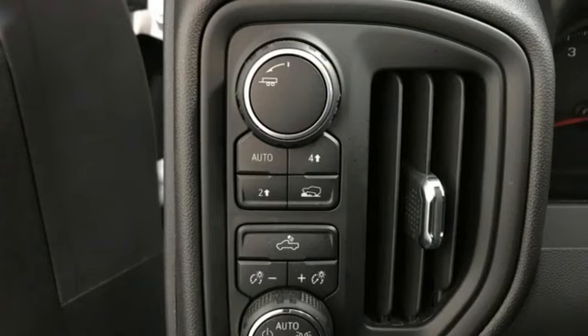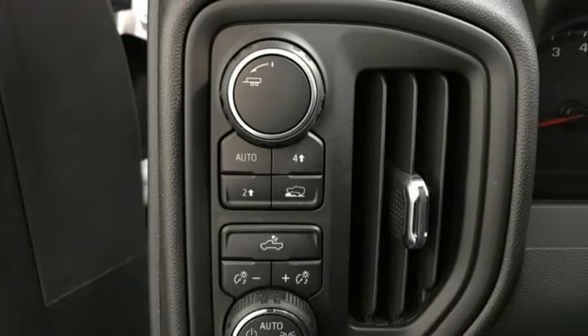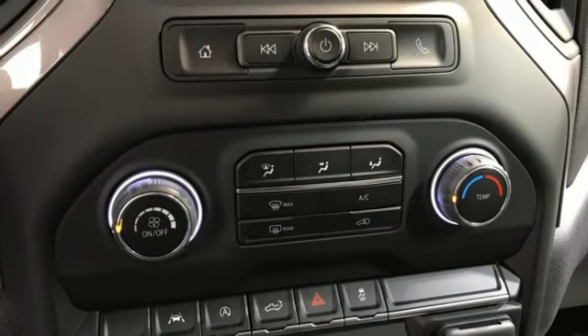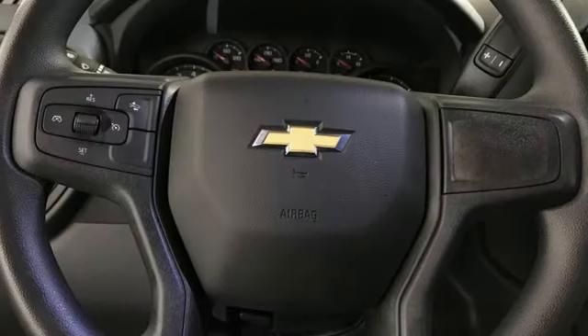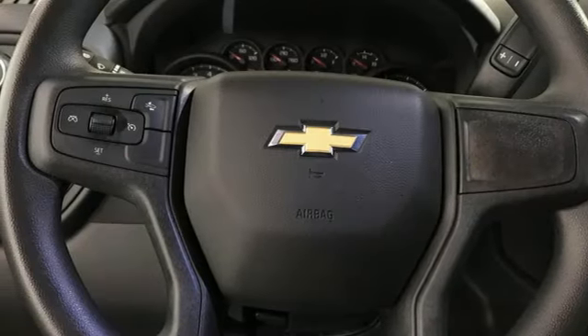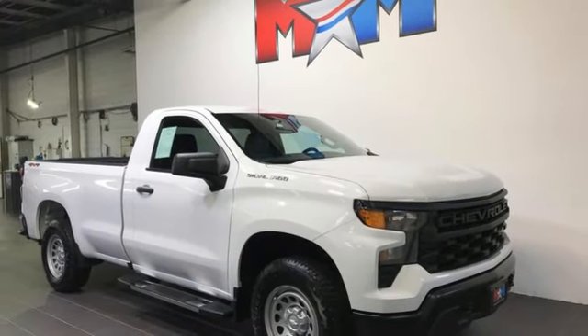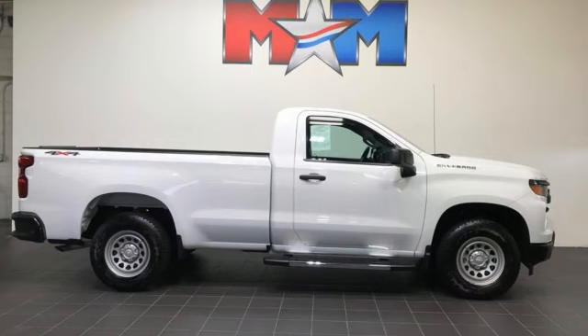A great vehicle is comprised of great features like these: intercooled turbo V8 engine, four-wheel drive, engine auto stop-start feature, trailer hitch receiver, streaming audio, wireless phone connectivity, air conditioning, front tow hooks, electronic shift on the fly, and automatic transmission.